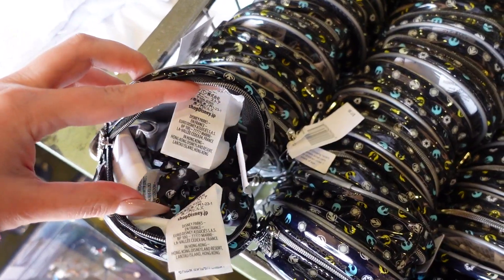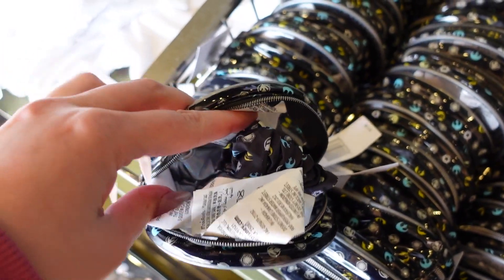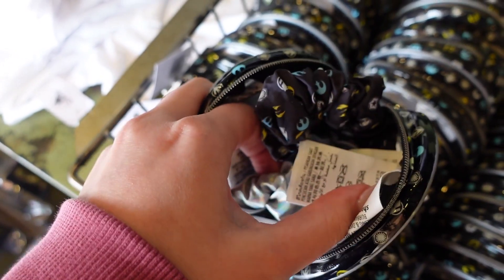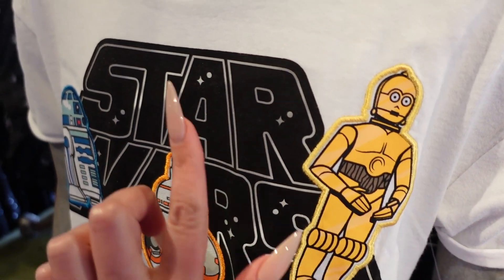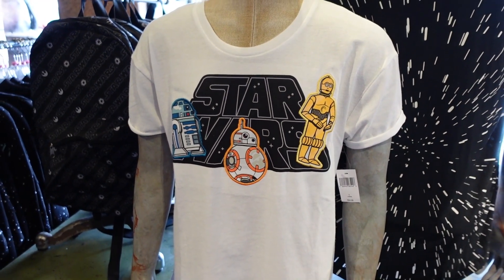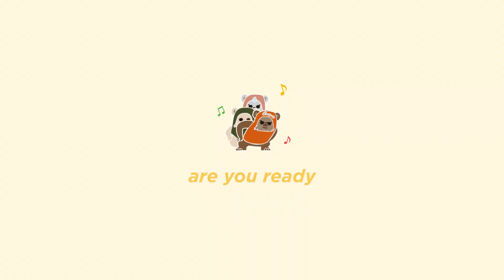It looks like somebody already opened this, so we can actually take a peek. There is just the one with the print, and oh my goodness, there's so many tags inside of this. And then the holographic one — so you get two of them. Why is it the kids get all of the cool stuff? I love this shirt. These are all patches, and I think they look pretty awesome. I love this shirt, and I am so sad the kids get all the cool stuff.